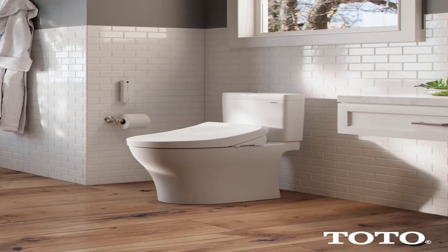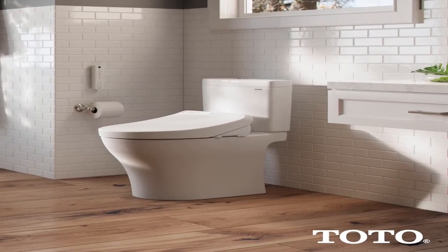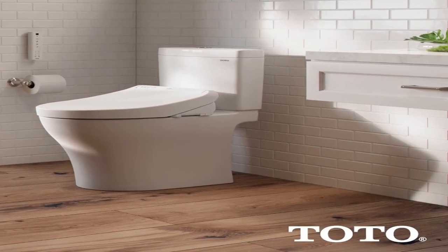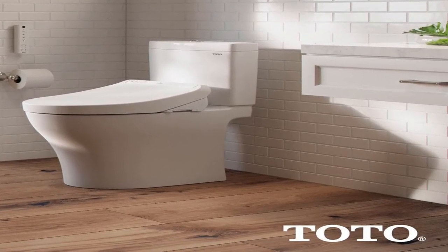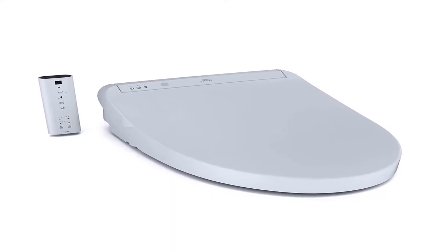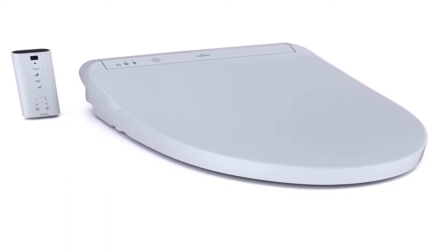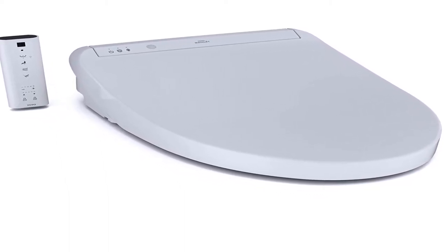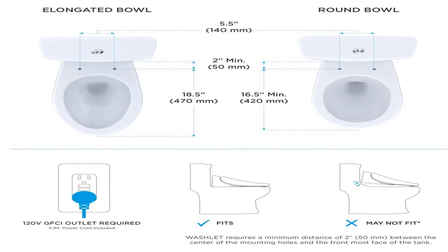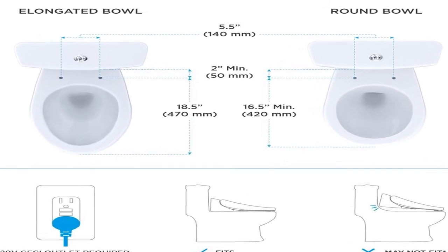Number 3. Color cotton white. TOTO's new K300 Washlet elongated electric bidet toilet seat with tankless instantaneous water heating, premist, and soft close lid. As an electronic luxury toilet seat that cleanses you with warm water, providing an exceptionally fresh feeling. Unlike traditional toilet paper that can often be rough and ineffective, the washlet quickly provides comfortable warm water cleansing at the touch of a button. A once mundane trip to the bathroom can become a spa-like experience.